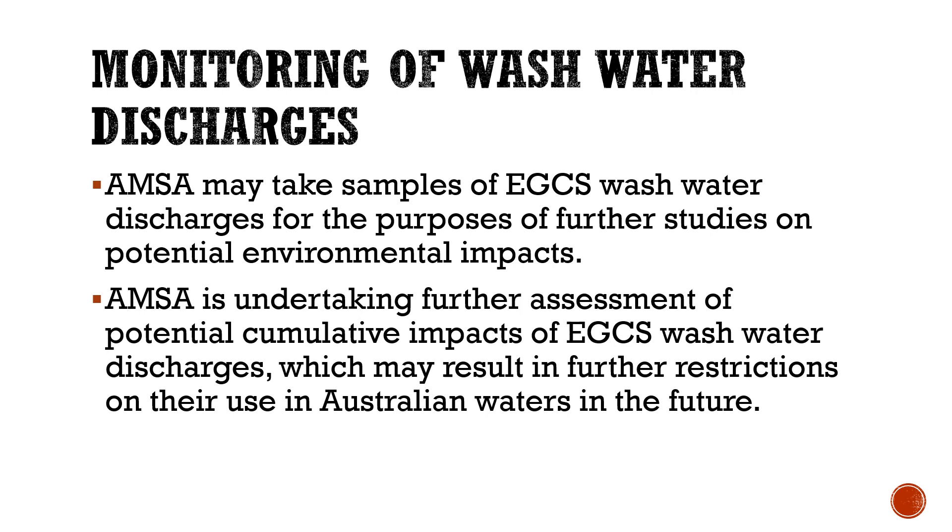Make sure you write down five or six points from this marine notice — things you should remember — and be able to talk about them in your own words to the surveyor if a question is asked in the oral examination regarding the latest marine notice on the topic of exhaust gas cleaning systems or EGCS under MARPOL Annex VI. Thanks for watching, and I'll put up more videos in future to help you with your oral examination.